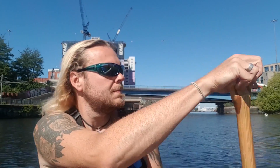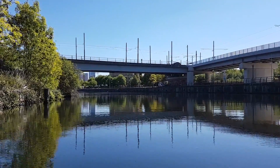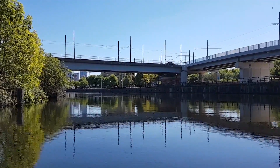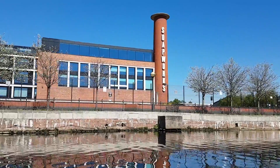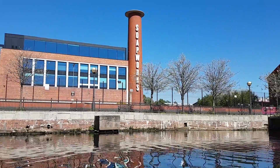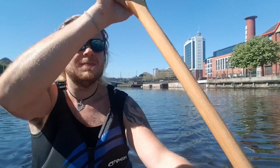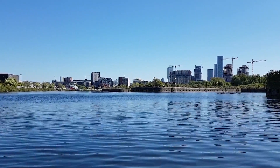Around the corner we see the new Metrolink bridges. On the right is the brand new line to the Trafford Centre which opened in 2020. The line crossing the canal is the Eccles Line which opened a full 20 years earlier in the year 2000. The soap works are the redeveloped site of the former Colgate factory. We are now entering the Pomona Docks, the very end of the Ship Canal.